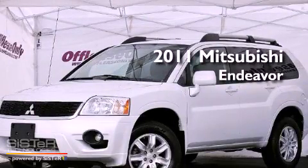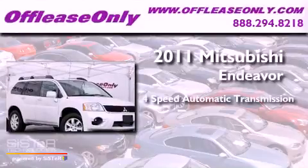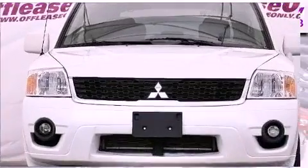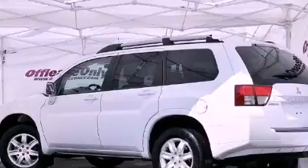This is a 2011 Mitsubishi Endeavor. This vehicle has seating for 5 adults, a 3.8-liter V6, all-wheel drive, and having just come off lease, this Mitsubishi is in like-new condition.